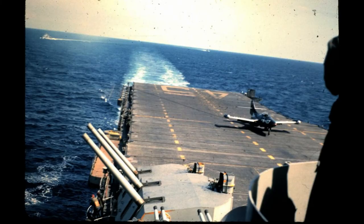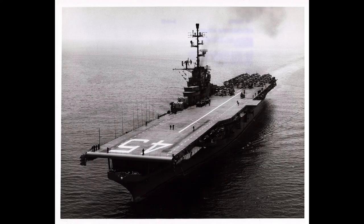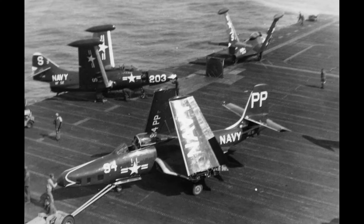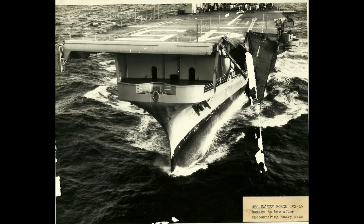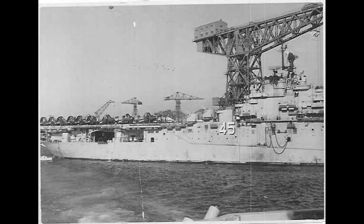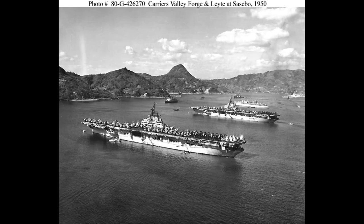Valley Forge was powered by eight Babcock and Wilcox boilers, producing steam at 565 psi and 850 degrees Fahrenheit, delivering 150,000 shaft horsepower. It used four Westinghouse geared turbines connected to four 14-foot 7-inch diameter propellers. The ship was designed for a maximum speed of 33 knots and a range of 15,440 nautical miles at 15 knots. It carried 6,300 long tons of fuel oil and 231,650 U.S. gallons of aviation gasoline.